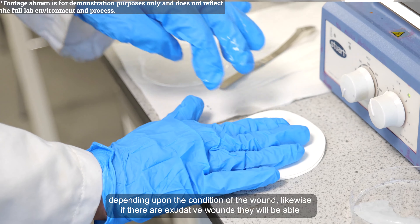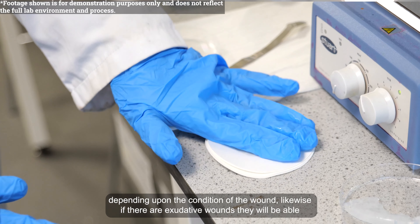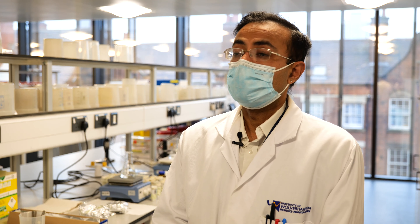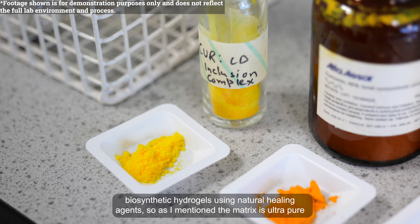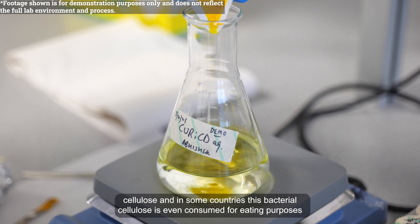They will be able to donate the healing agent depending upon the condition of the wound. Likewise, if there are exudative wounds, they will be able to take up some of the exudate. The hydrogels which we produce are biosynthetic hydrogels using natural healing agents. The matrix is ultra-pure cellulose — in some countries this bacterial cellulose is even consumed for eating purposes.